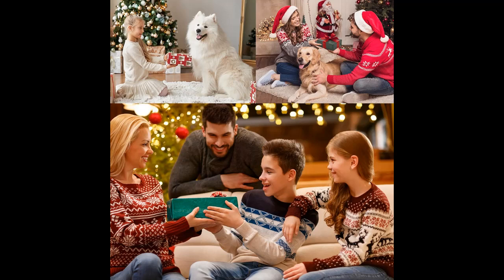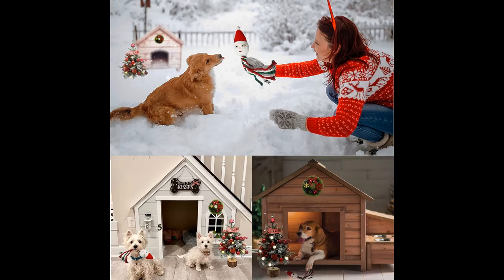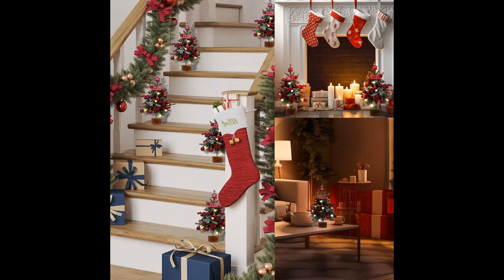Mini Christmas Wreath. The adorable wreath is the perfect companion to the mini Christmas tree in the set to decorate the home of your furry friend, make its residence warm and cheerful, highlight the festive atmosphere, and record these special moments. You can also use it on doorways, walls, chairs, and more to create a joyful Christmas ambience for the entire family.